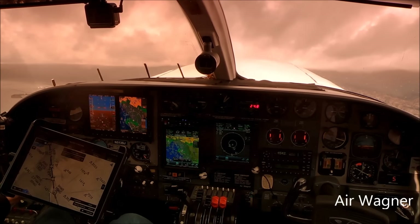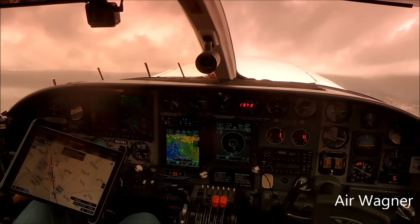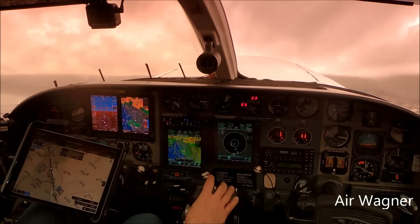November 513 Sierra Juliet, NorCal departure, radar contact, climb and maintain 4,000. 4,000, 3 Sierra Juliet. November 3 Sierra Juliet, there's an area of light to moderate precipitation, 12 o'clock, 4 miles, approximately 3 to 5 miles in diameter. 3 Sierra Juliet, roger, we concur.